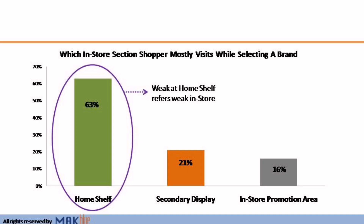A few years back we conducted a small research that depicts that 63% of shoppers pick the brand from the primary shelf. So in our opinion, if you are not present on the primary shelf with a relevant range and the right placement with strong visibility, you do not exist in the store.